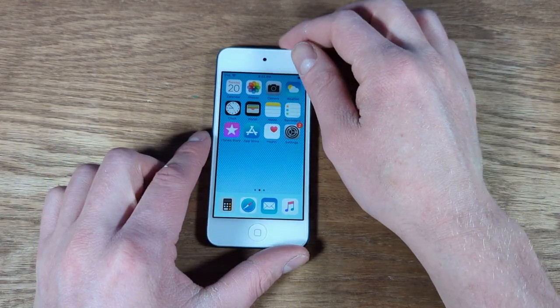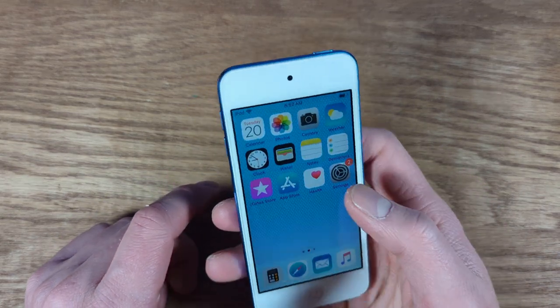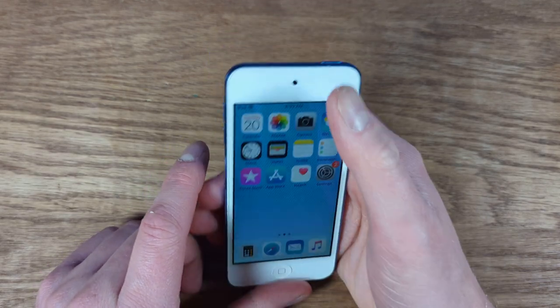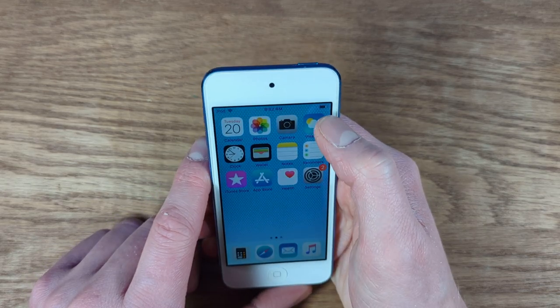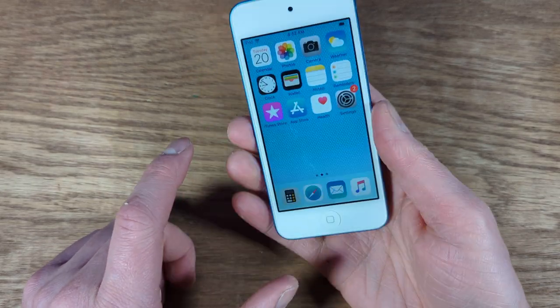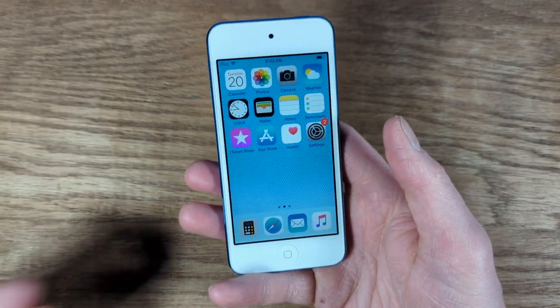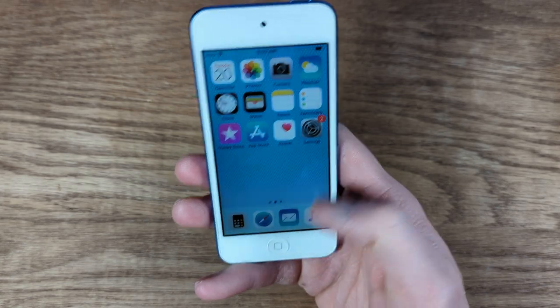Mine still works pretty well for the most part. One issue I do have with it is the battery. I don't know if it's the battery itself or if it's just the iPod thinking the battery is dying, but the battery seems to die really, really fast. That's one issue I have with this. Other than that, it's actually a pretty decent tiny little device to use in 2022.